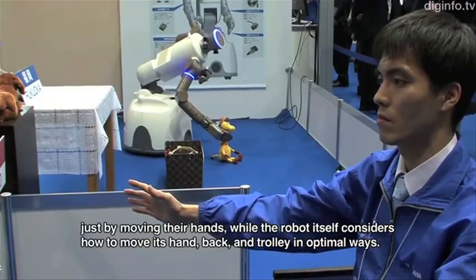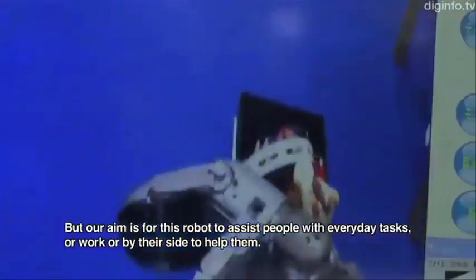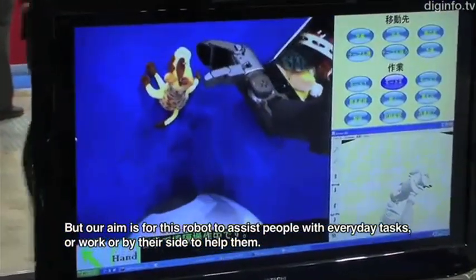If you hate physically cleaning up your room, the Robomade uses Kinect motion technology and a robot to pick up objects remotely, and it could ultimately be used to aid the elderly.